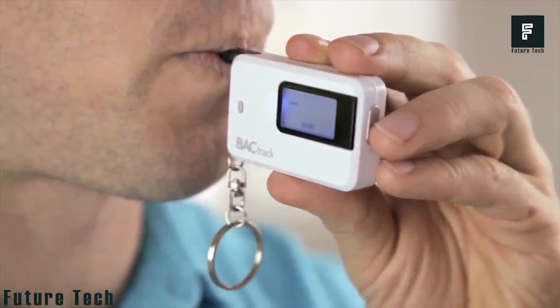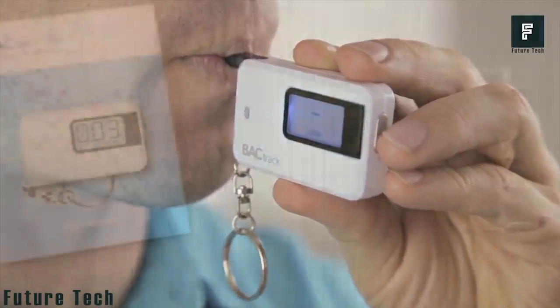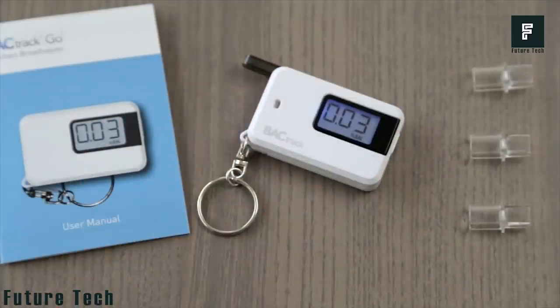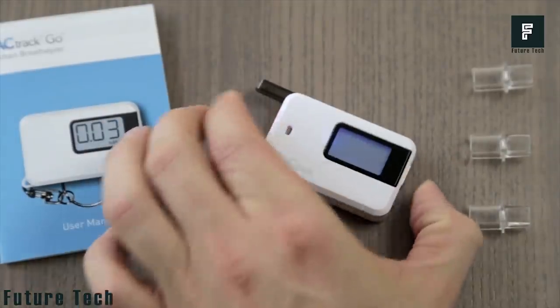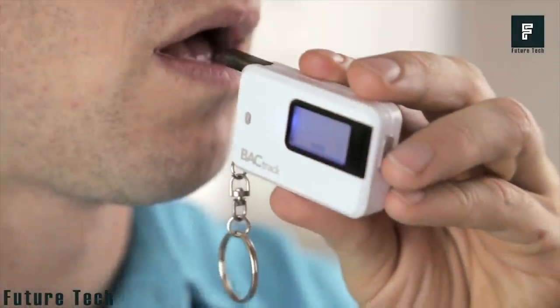This is a portable breathalyzer that can test the alcohol content of your body by simply blowing into the device. This device is rechargeable and is one of the most accurate portable testers on the market. Even if you are not looking to use the device in emergency situations, this could be a great device to tell you when you've had enough to drink while at the bar. Knowing your limit is a great skill to have, and this device can help determine your legal limit in real time.